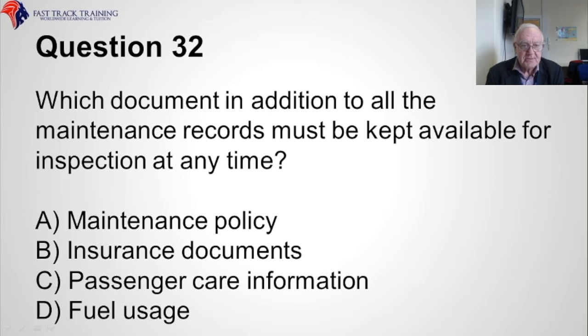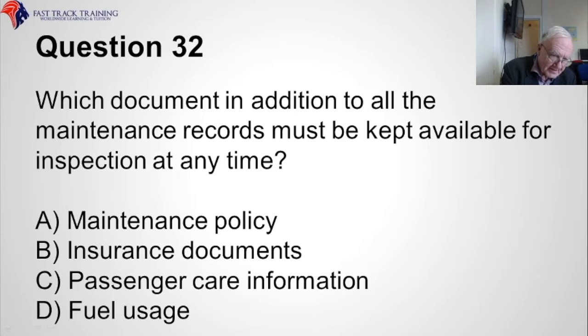Question thirty-two. Which document, in addition to all the maintenance records, must be kept available for inspection at any time? Is it A, the maintenance policy, B, the insurance documents, C, the passenger care information, or D, the fuel usage? The correct answer is A, the maintenance policy.